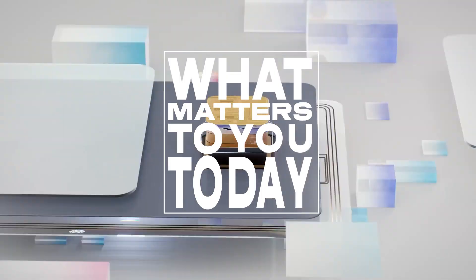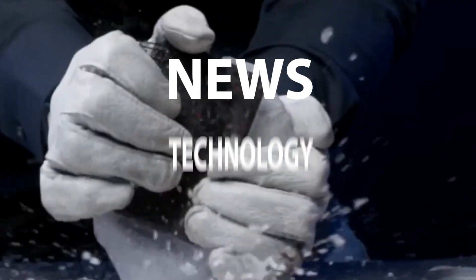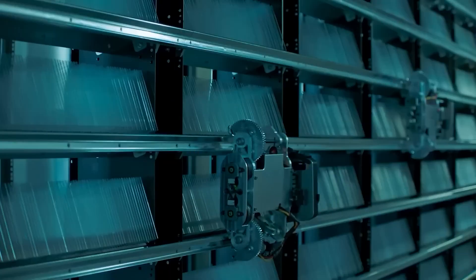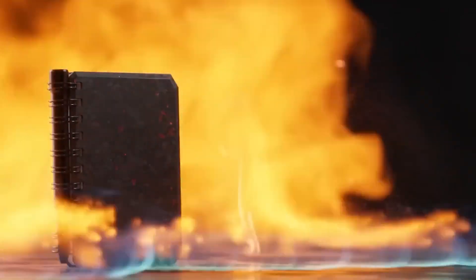Welcome to what matters to you today. We bring you the latest news, technology, entertainment and life from around the world. In this episode, we take a look at ingenious inventions that you should know about.